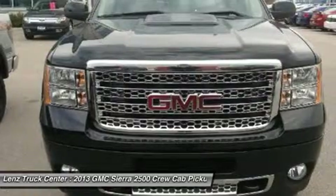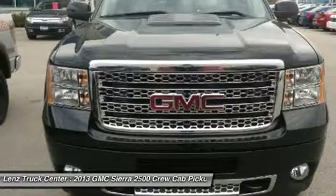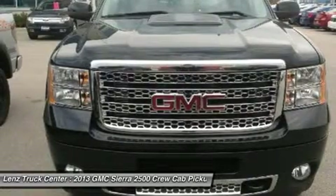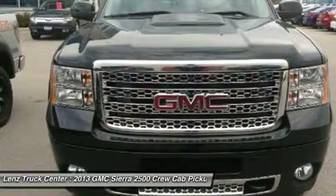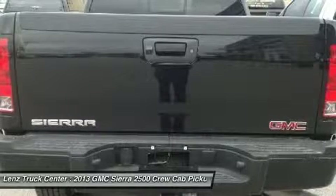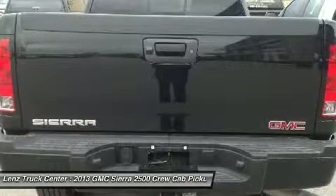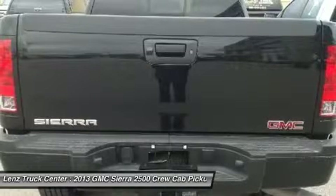Clean auto check. Factory bumper to bumper warranty until 36,000 miles. This truck is eligible for 100,000 mile parts and service agreement. This is one of our cleanest 2013 GMC Sierra 2500 Crew Cab short box Denali with navigation, moonroof sunroof, backup camera, 6.6 liter 4-wheel drive trucks we have on our lot.